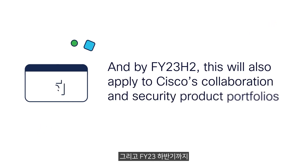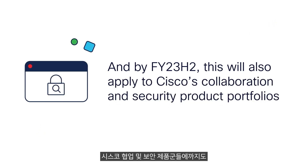And by FY23H2, this will also apply to Cisco's collaboration and security product portfolios.